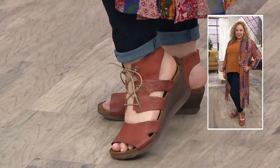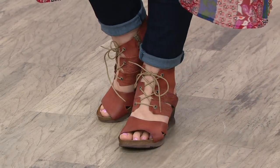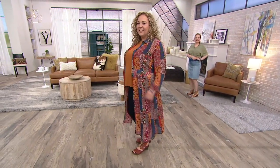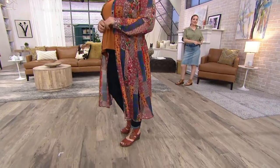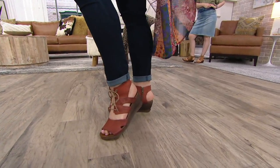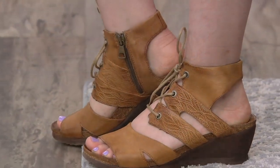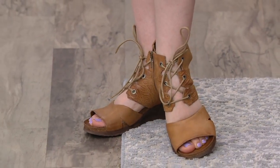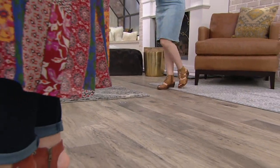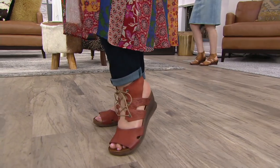I would wear these with a maxi, with a high-low hem — a lot of the jumpsuits we're seeing, like the one Deanna had on with the wider leg, this totally works with that. The color options are different — this rust is truly a dusty kind of terracotta, earthy red, as opposed to a knock-your-socks-off red. That's what makes it so wearable and seasonless. The wheat and plum are also two beautiful options — that wheat is a great neutral, not always easy to find, but just such a gorgeous option.